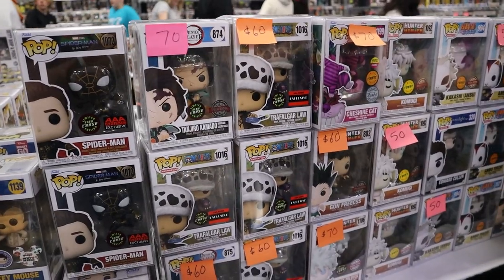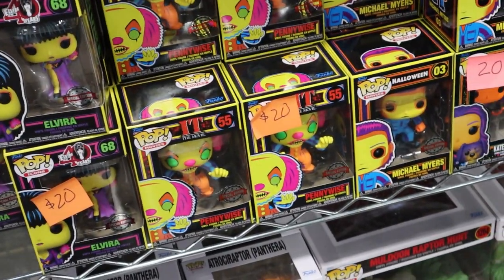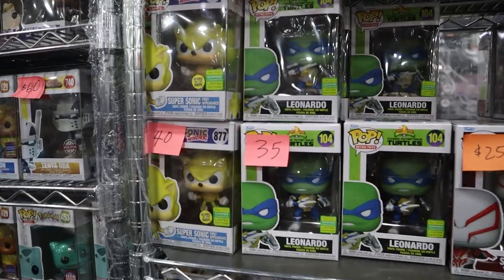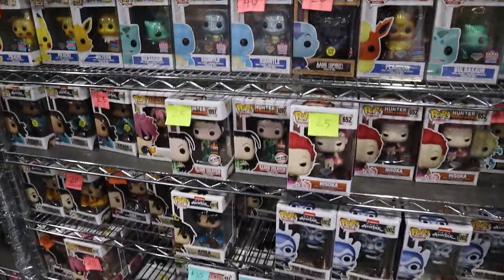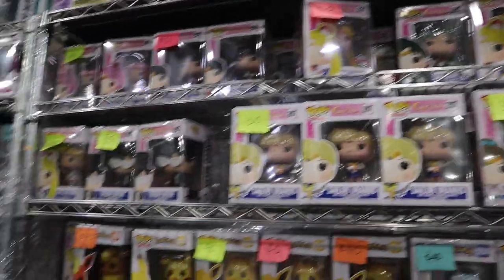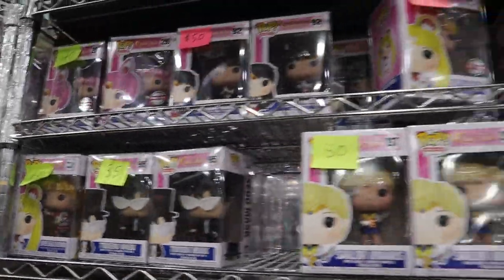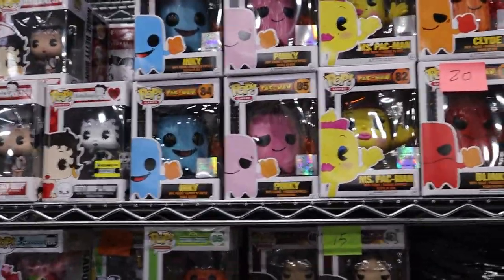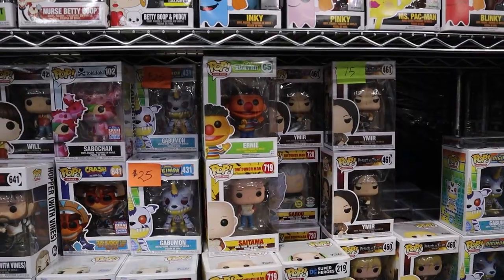They also have the Blacklight Entertainment Earth exclusive Pennywise and Michael Myers — those turned out pretty cool as Blacklight pops. I really like these recent releases: the Super Sonic for SDCC, Leonardo, and the Spider-Man 2099. They've got a good mix of anime — I know I'm selling some Sailor Moon stuff, and one I don't have is Tuxedo Mask, so maybe I'll pick that up. Also missing Inky and Blinky from the Pac-Man set, so I think I'm going to pick those up today.